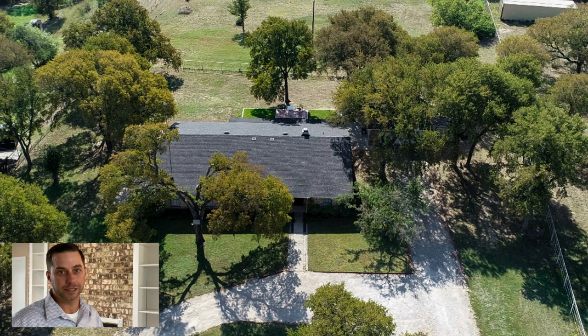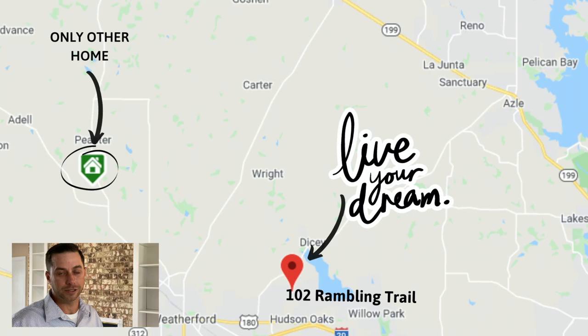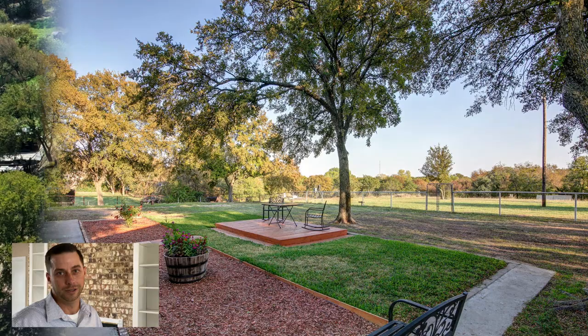102 Rambling Trail in Weatherford, Texas sits on just over two acres. It's fenced, horses are welcome, there's no HOA, and we're a minute from Lake Weatherford.